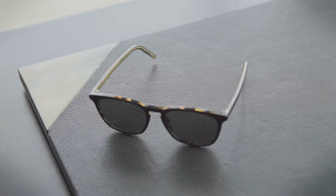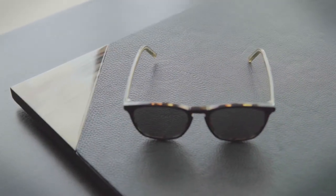Rather indulgently, one of my rules for life would be to always carry sunglasses, no matter the season, no matter where you are. If you've had a long haul flight then sunglasses are great because they cover those tired eyes.